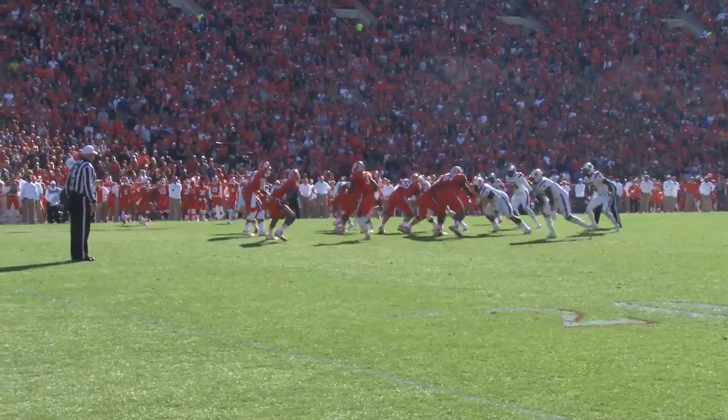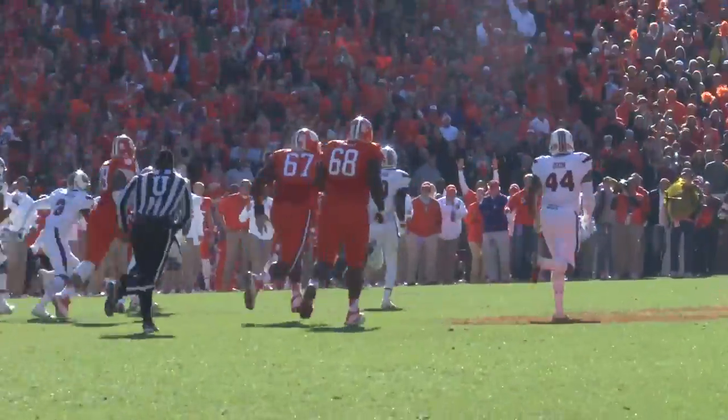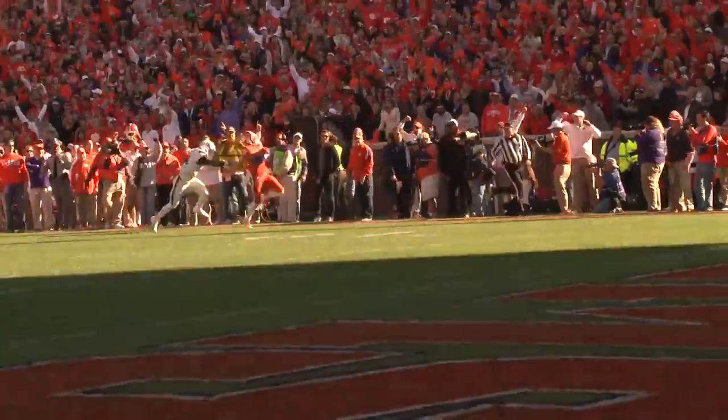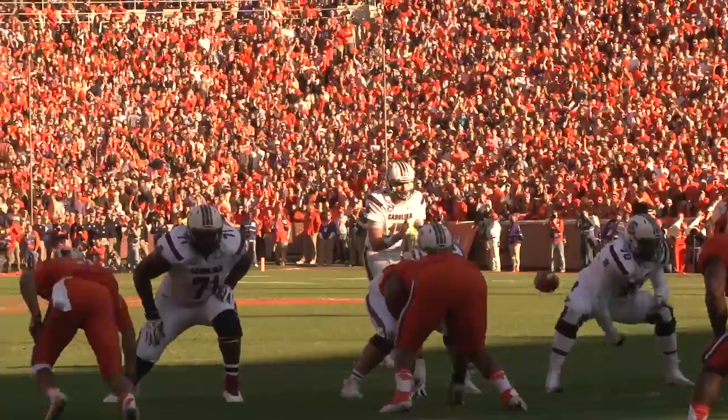The score would remain the same going into the second half, and here in the third quarter, Scott gets his second touchdown of the day to extend Clemson's lead on a 70-yard run. The fans are excited, and USC needs to respond quickly.